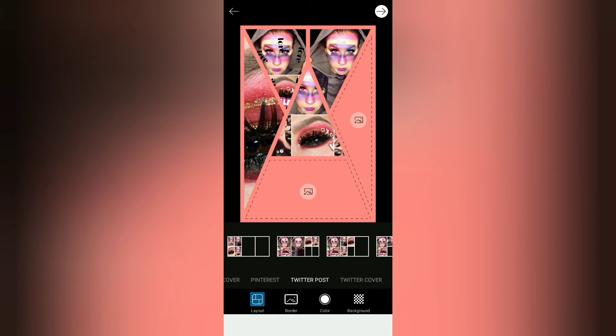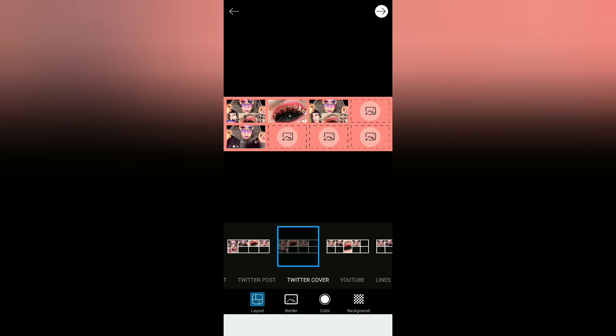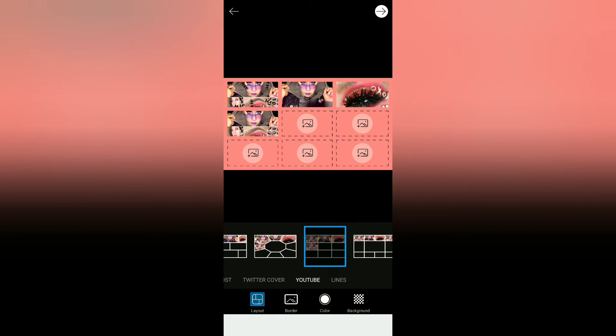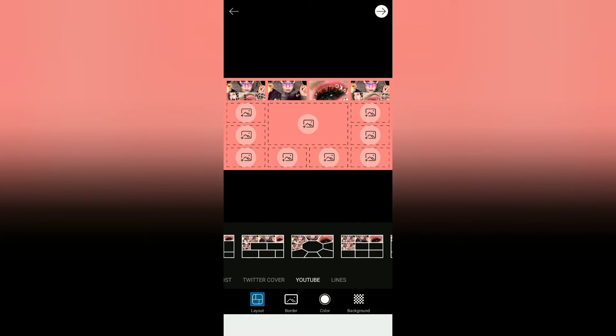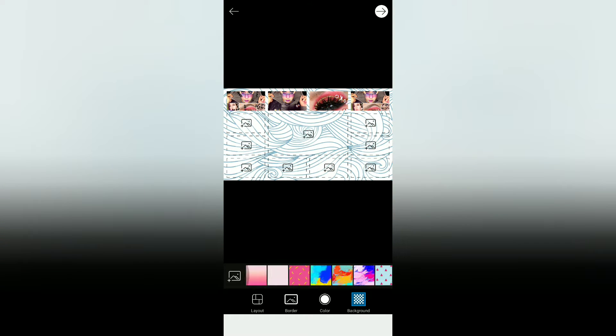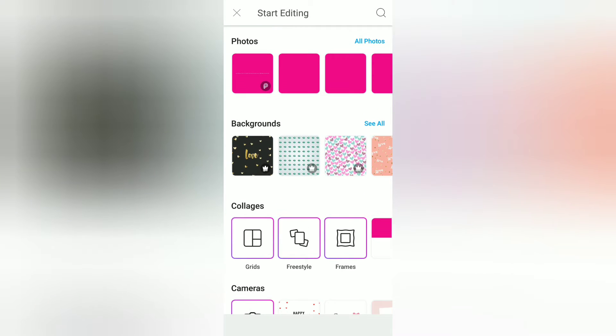Definitely try this app out. It even has YouTube banner formats and more. Another thing I really like about this app is you can add your own backgrounds to your borders, and you can also import your own photo by clicking the little plus on the left-hand side. Let me show you the rest of this app and why it is so cool. I'm going to click on one of the photos.